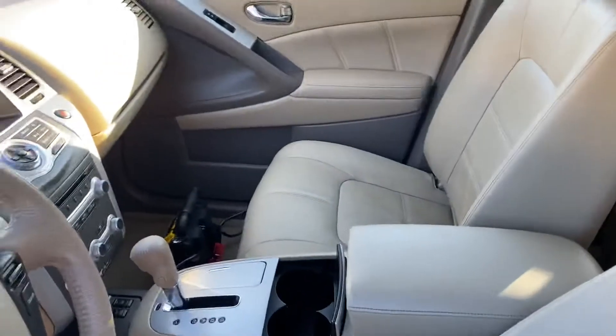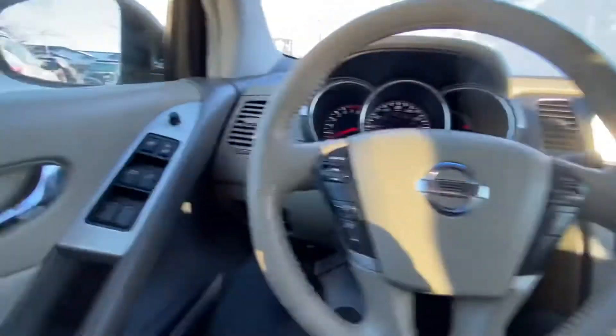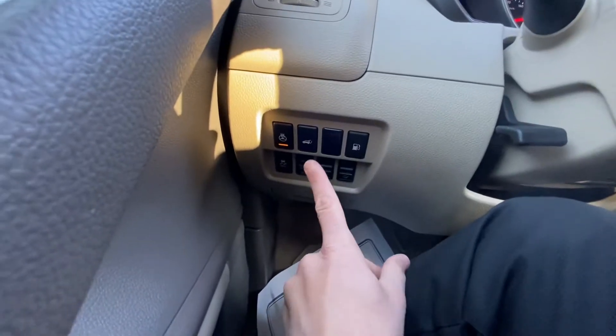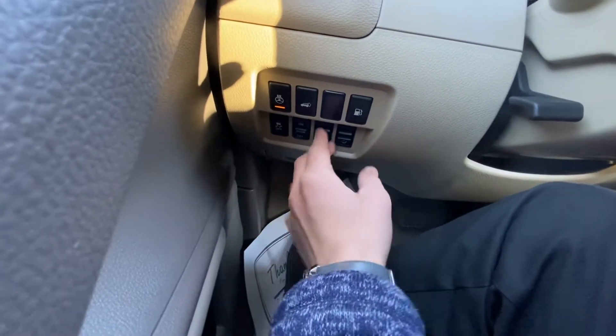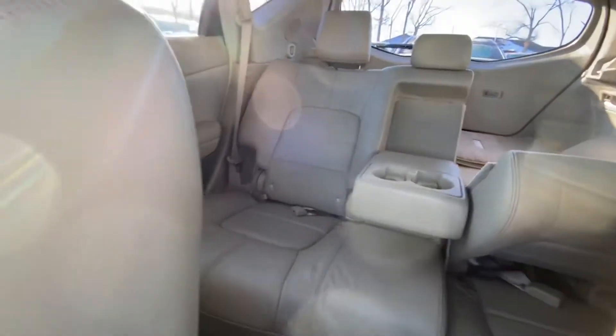Beautiful leather, taken great care of — looks brand new in here honestly. We have the heated steering wheel, automatic lift gate, gas opener. These switches right here, these two, actually control the back seat.